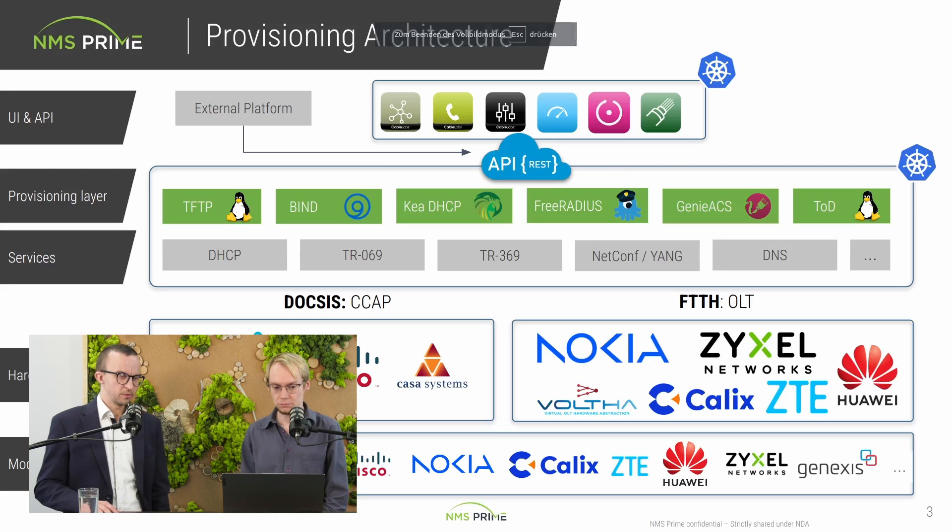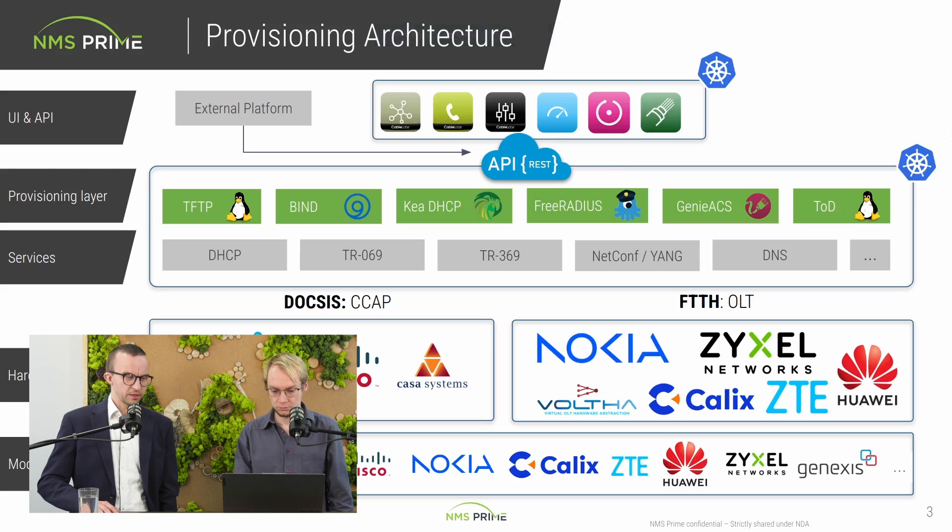That's what we call in NMS Prime vendor plugins. We have supported a couple of vendors already. Maybe we can show a slide with a bunch of plugins already in there. We can speak a little bit about the OLT vendors and later highlight the difference between DOCSIS and FTTx.